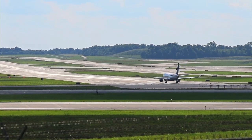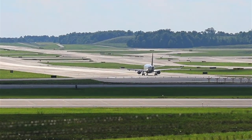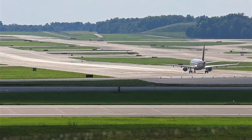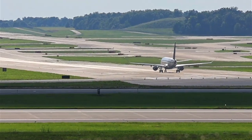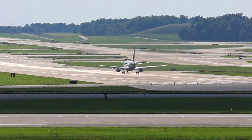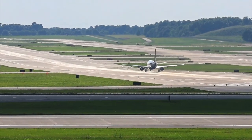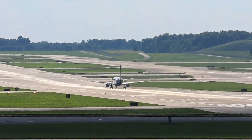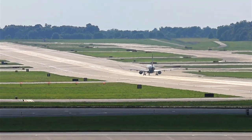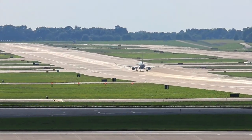The observation deck is open 8 a.m. to 10 p.m. and it's free — it's on the east side of the airport. Headed up to Chicago we go. If you're new to the channel, I encourage you to like and subscribe and give the old thumbs up if you like what you're seeing. We're at the Super Hub in Cincinnati.